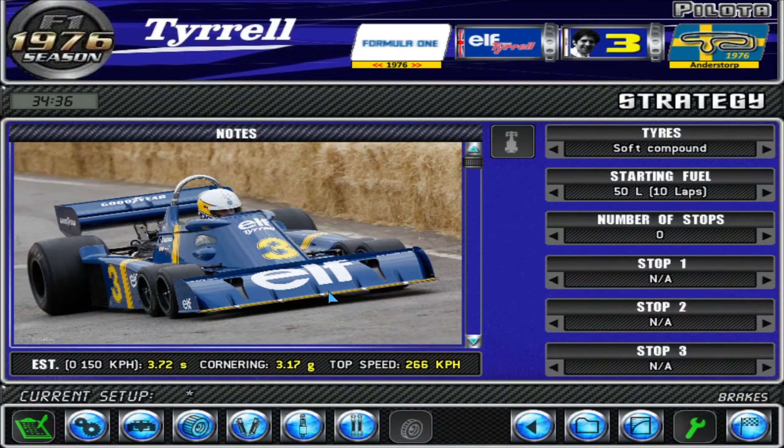Looking at the FIA regulations in the mid-70s — this design was revealed in 1975 — the maximum width of the front wing was 1.5 meters. Normal tyres would be outside the width of the wing, creating drag. The P34's basic concept was to use a tyre small enough to fit entirely behind the wing, which would lower overall drag and improve speed on straights, and also clean up overall aerodynamics so the rear wing would receive a cleaner airflow.